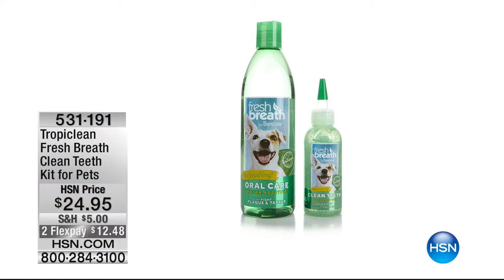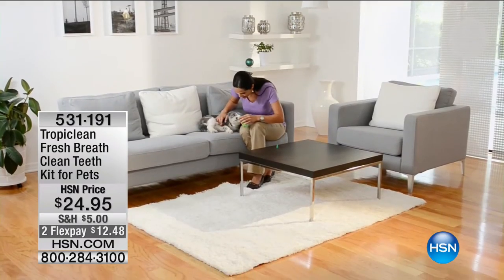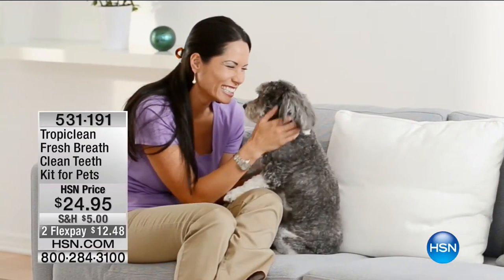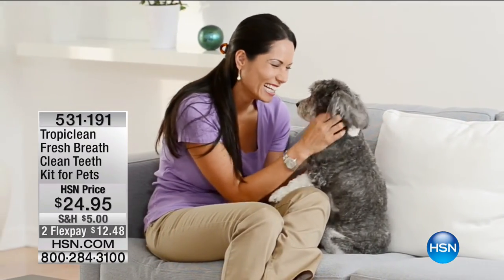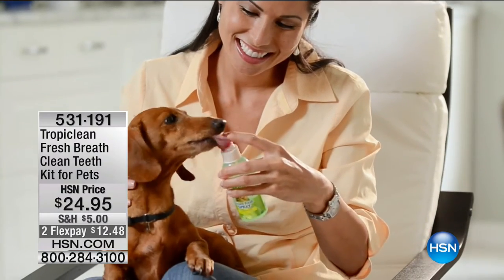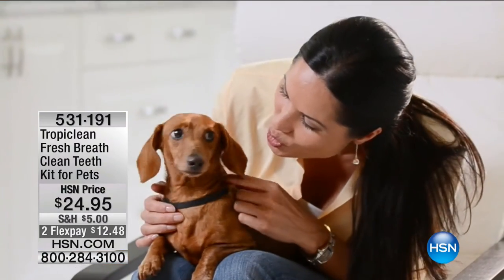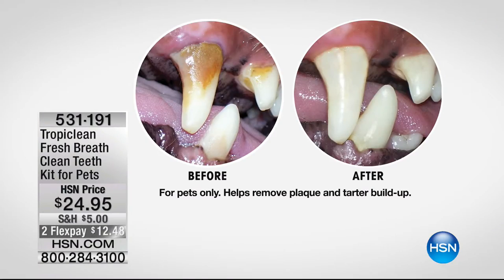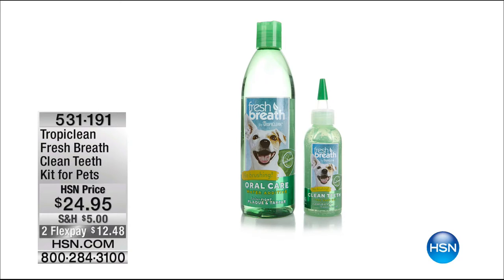Coming up in just a bit: TropiClean. If I told you that your pet could brush its own teeth, wouldn't you want that? Nobody likes to brush their pet's teeth. TropiClean takes care of that - you just squirt a little in their mouth, they love it, and they use their own little sandpaper tongue to brush their own teeth. It's $24.95, helps get rid of tartar, freshens their breath. We're also going to give you the oral care rinse - you put a little in their water and it refreshes their breath every time they take a drink.